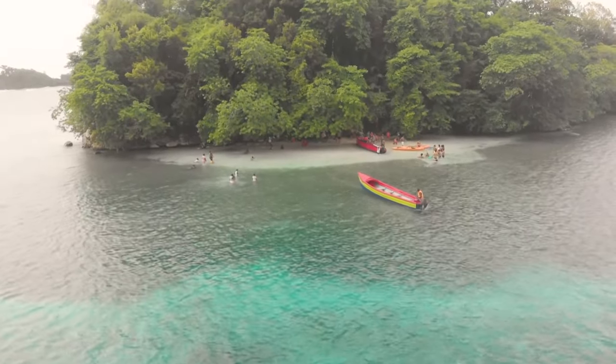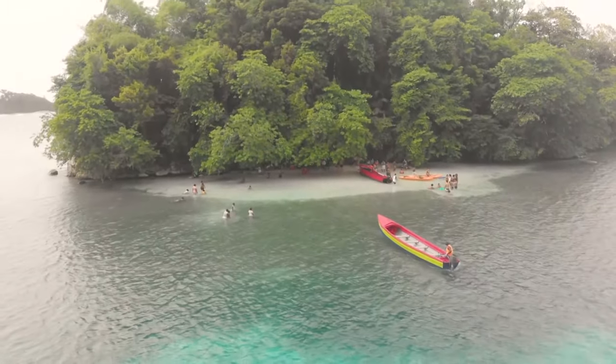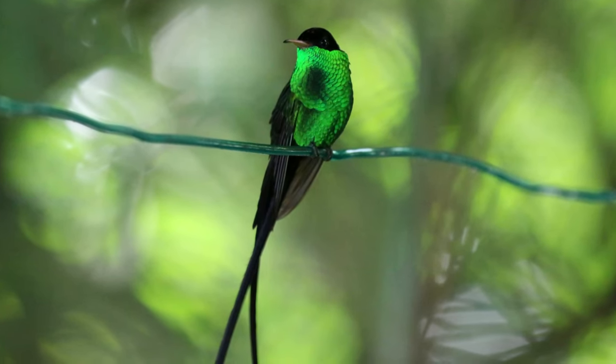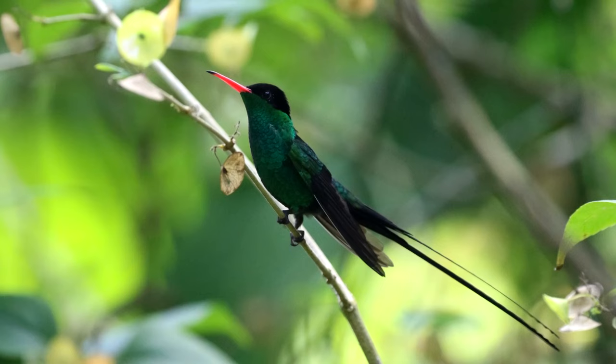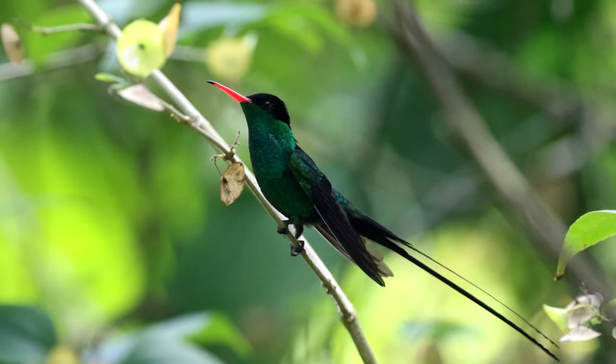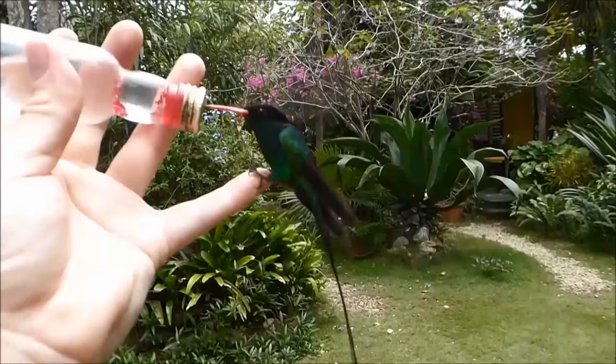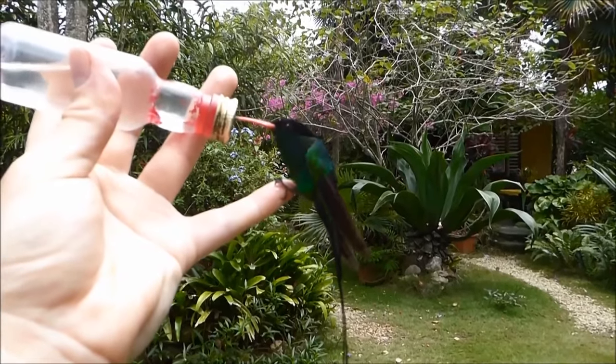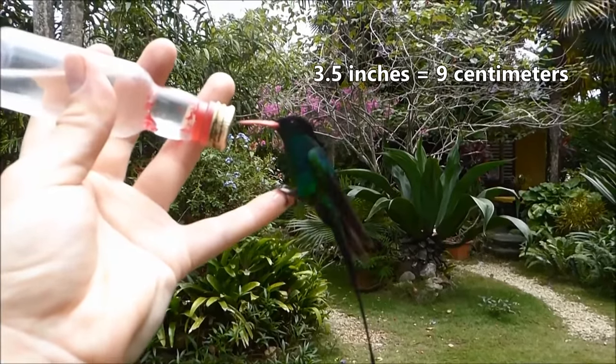Streamer tails are sexually dimorphic — the males and females appear different from one another. Aside from the long tail feathers in males, the males also boast a bit more color. Both male and female streamer tails are green with a black head, but females have a paler chest and stomach. Not including their tail feathers, which can just about double the length of their body, these hummingbirds reach about three and a half inches long.